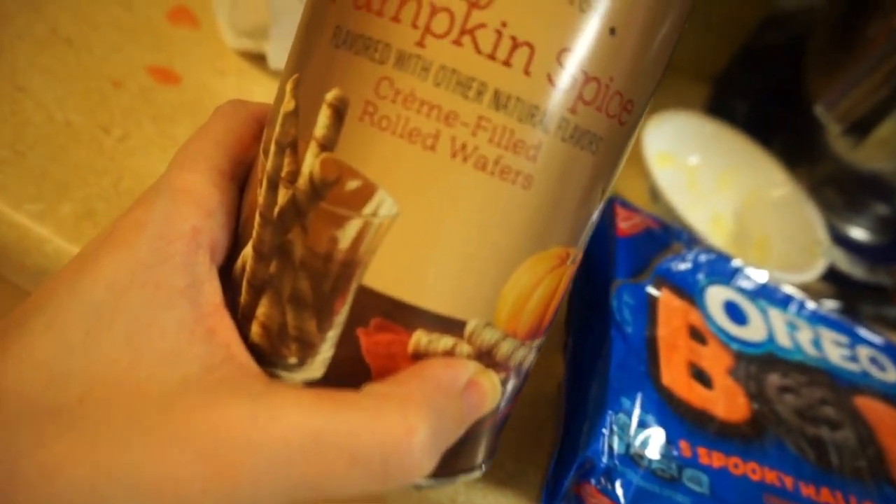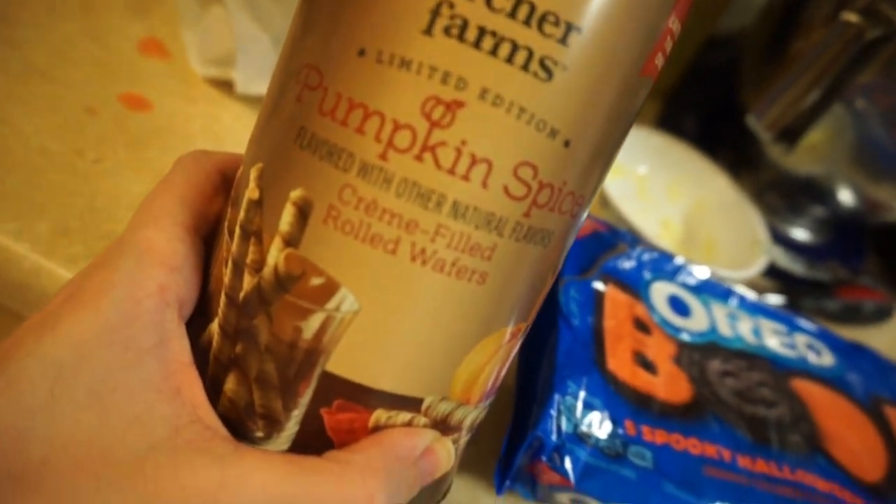And then I also have these from Target — there's literally one left. It's the Archer Farms pumpkin spice rolled wafers. These are so, so freaking good.